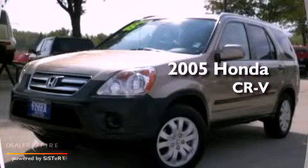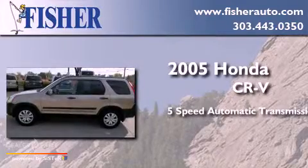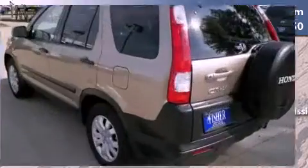This is a 2005 Honda CR-V. This crossover has a five-speed automatic transmission, an inline four-cylinder engine, and the added capability of four-wheel drive.